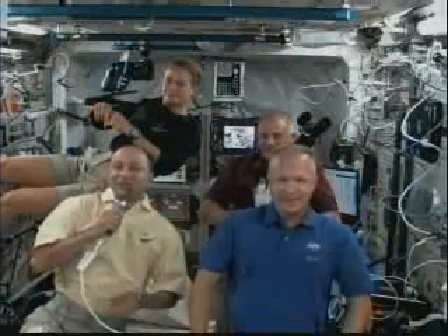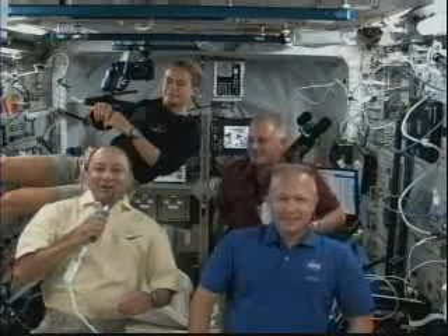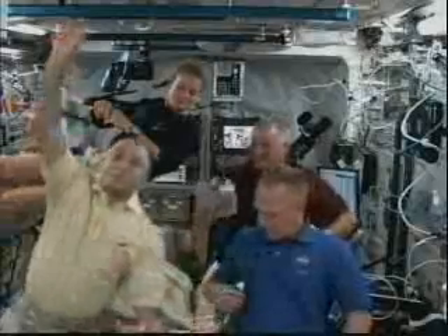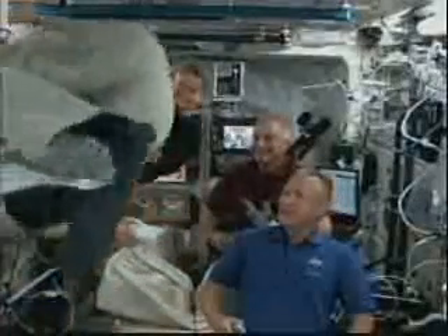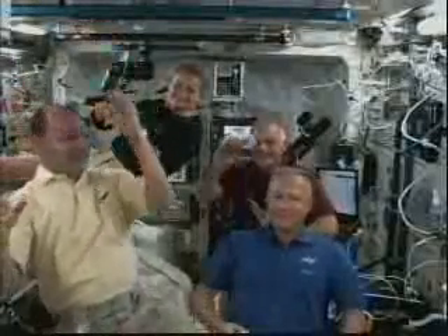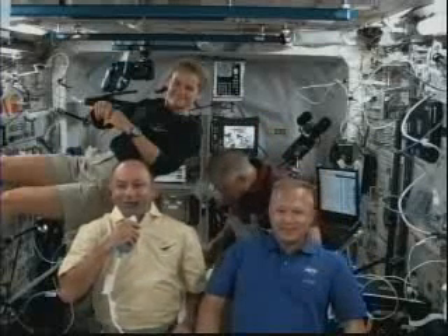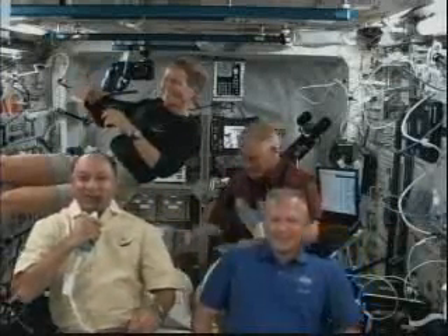Hi, Mr. Polansky. I'm Rio Morales and I'm from New York. I'm 13 years old, and I was wondering: what's the best thing about being in space? Well, hey Rio, thanks for asking. I'm from New Jersey, so I'm not too far from where you are, and I'm going to show you one of the really fun things about being in space. That's one of them, and of course seeing the Earth, which is beautiful, and working up here — it's all just fantastic.